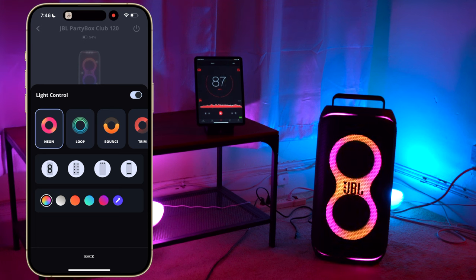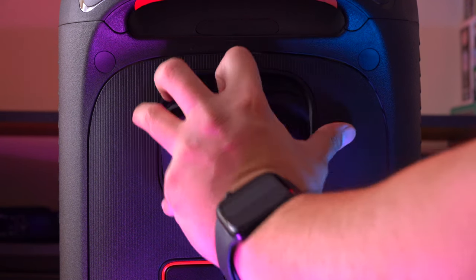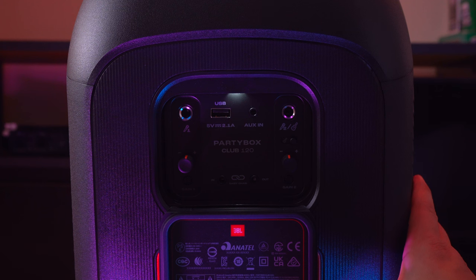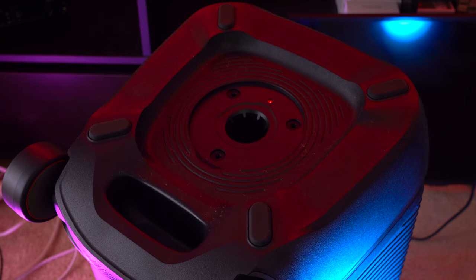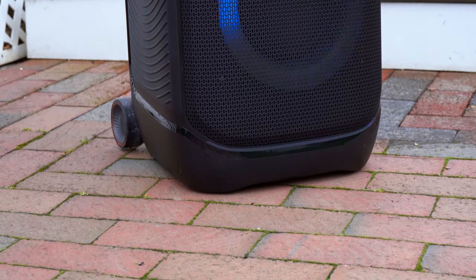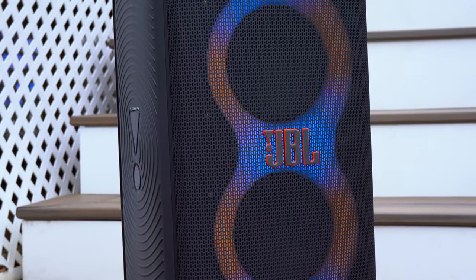Both speakers have identical port panels on the back with the same setup, and both port panels have a built-in LED which is a nice touch. They both have top hat mounts on the bottom so you can place them on a speaker stand. Durability is also the same — both have a mostly plastic body that can scratch easily and thin metal grills on the front that can dent easily.